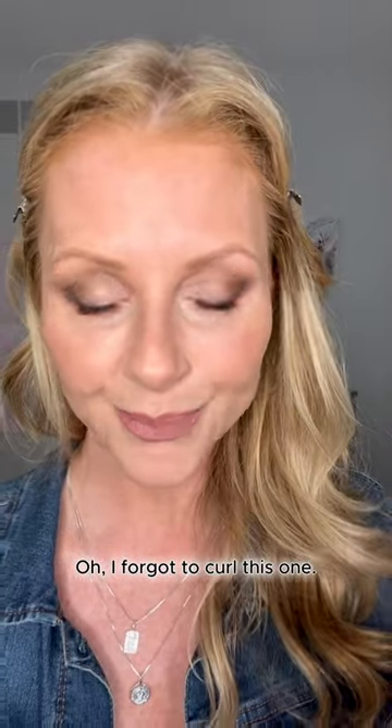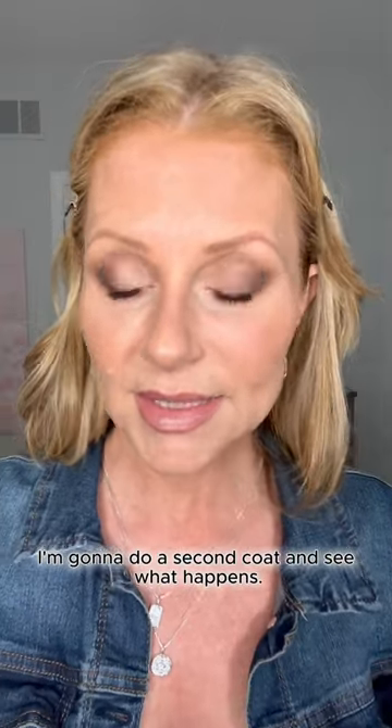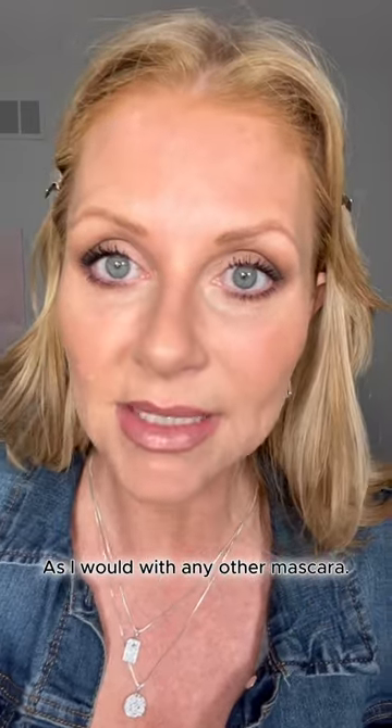Oh, I forgot to curl this one — silly me. All right, that's one coat. I'm going to do a second coat and see what happens, as I would with any other mascara.